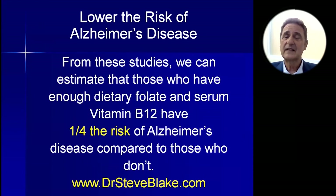From these studies, we can see that you can cut your risk of Alzheimer's disease fourfold just by getting enough folate and B12.